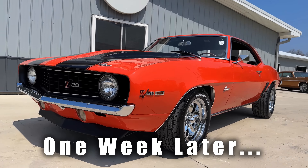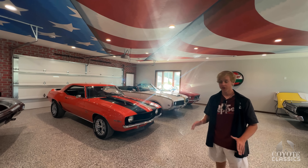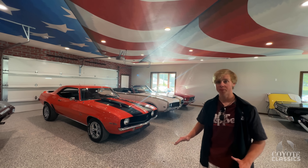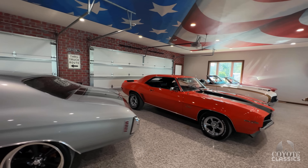I'm a huge fan of that Olds right there — that '69 Cutlass Hurst Olds Tribute. If you were to line one of the original Hurst Olds cars up with that one, you wouldn't be able to tell the difference. Every single detail right down to the decals is absolutely spot on. It's a beautiful car, and it's an original 442, 455 convertible as well.